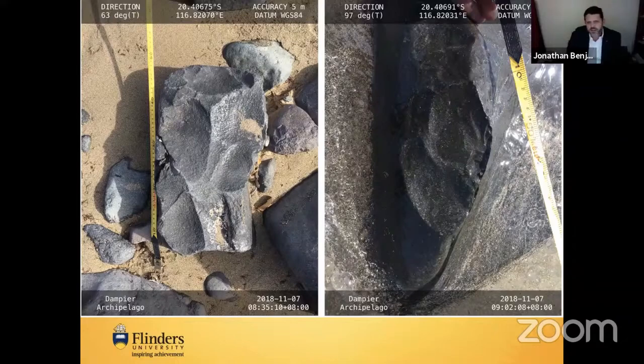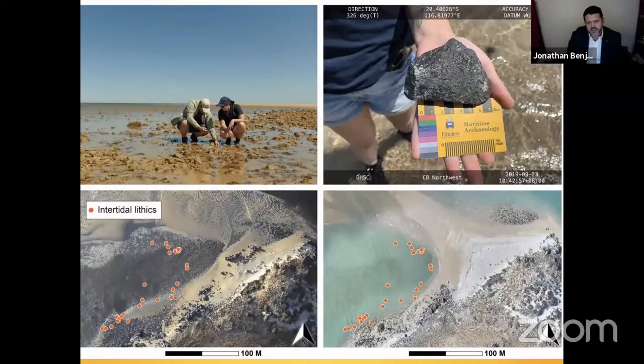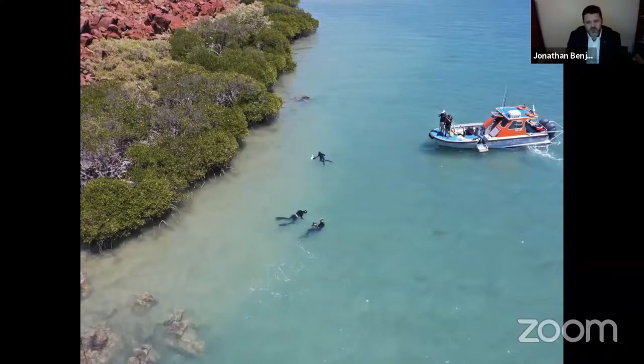We came back in 2019 to look more carefully at that intertidal quarry, with Dr. Maddie Fowler — now a postdoc at Southampton. On the right you can see a stone tool with a very clear platform, very clear fracturing and scarring, bulb of percussion, and so forth. We recorded a number of intertidal lithics there. We don't know the age of these — they're within the intertidal zone and dry out entirely at low tide.